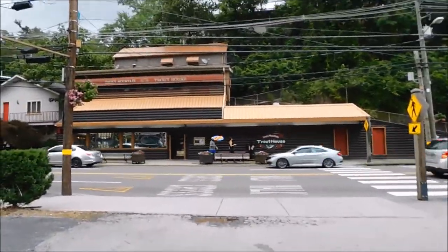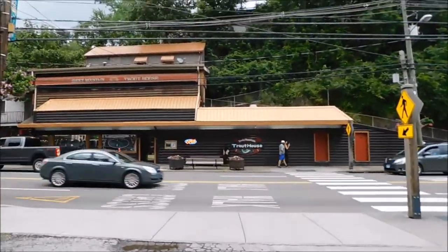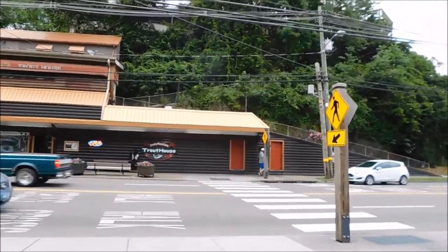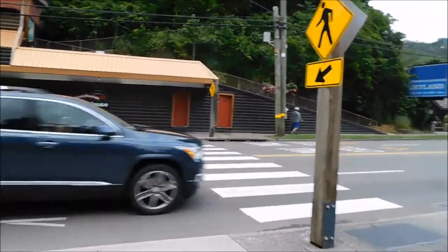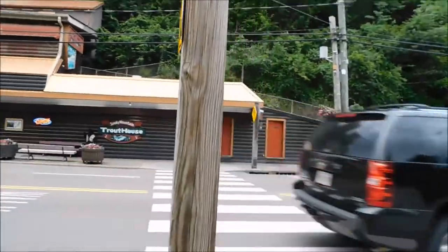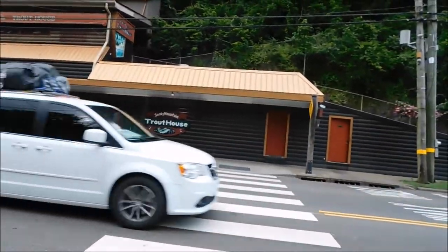This is the Smoky Mountain Trout House off of the parkway coming into Gatlinburg, right beside the Zoder Inn and Suites Hotel. Check them out if you're in town and you like trout and those kinds of things. I'm sure they definitely have more things on the menu besides just trout, but we will go and check this out and find out.